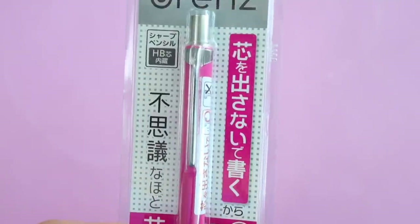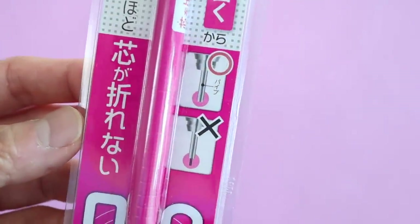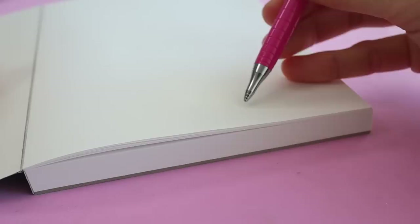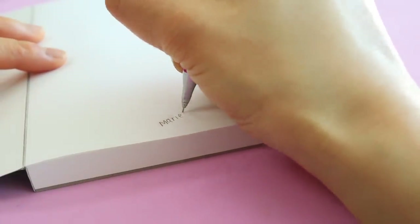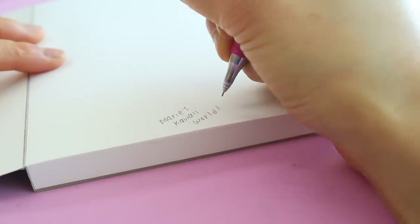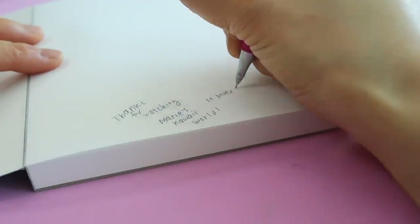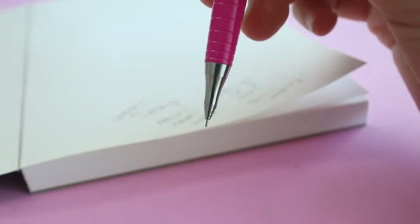I probably haven't used a lead pencil since I took calculus, but the Japanese have some pretty cool ones. This is the Orenz mechanical pencil and it's super cool. If you're someone who breaks lead easily, you might like this — it has a mechanism that allows you to write with most of the lead covered by the tip, so there's virtually no lead coming out. The lead stays inside the tip as you write and automatically slides up when you need more. The lead comes in three diameters: 0.5, 0.3, and 0.2, allowing smaller and easier-to-read notes.